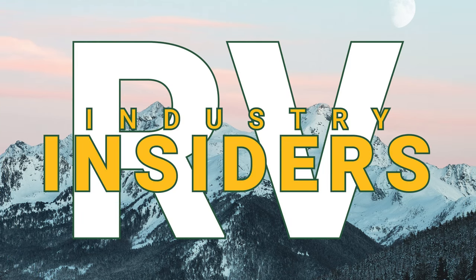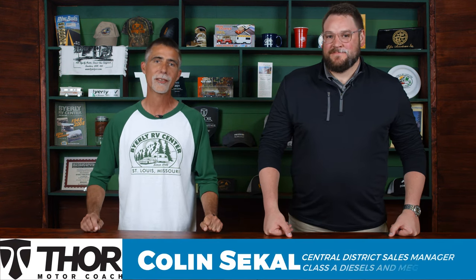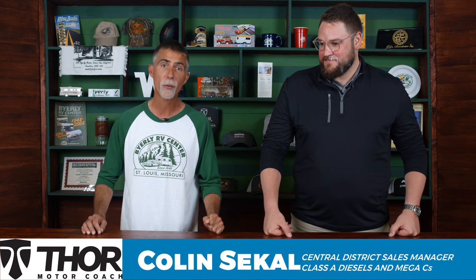Hi everyone, Dave here at Byerly RV in Eureka, Missouri. As part of our Industry Insider Series, today I have a special guest with us. This is Colin Seckle. He is the Central District Sales Manager for Thor Motor Coach Class A Diesels and Mega Cs.